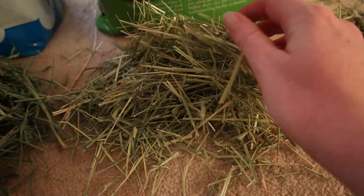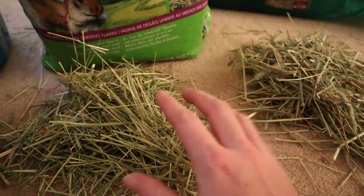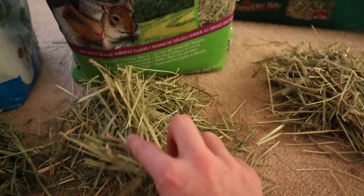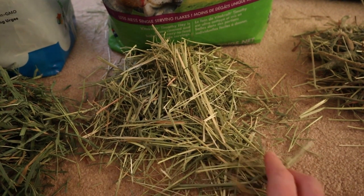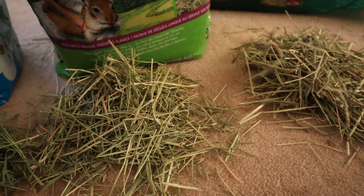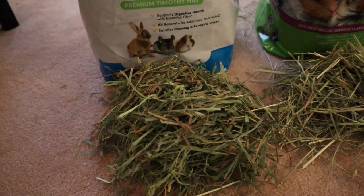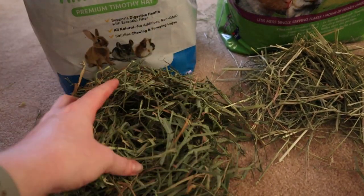The Vitacraft timothy hay is pretty comparable to the KT hay — I wouldn't be surprised if they came from the same place. The stalks seem a lot smaller, like the grass was younger when cut. It doesn't have those fuzzies, and it was also very dusty when I pulled it out of the bag. Hay in bags holds more dust than hay kept in a box.